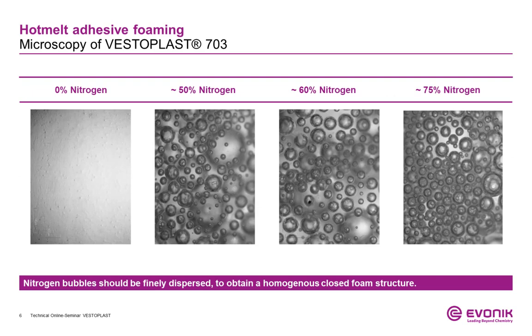With our test procedure, we could reach a maximum foaming rate of up to 70% nitrogen or air content. To evaluate the change in the polymer, we took microscope pictures of different foaming ratios of Vestoplast 703. Starting with the negative test, the nitrogen content was increased step by step. The bubble size remained similar — finely distributed bubbles embedded in the polymer structure. Even with very high nitrogen content, the bubbles are small and covered with a fine polymer shell, without any agglomeration until the setting time of the polymer is reached.